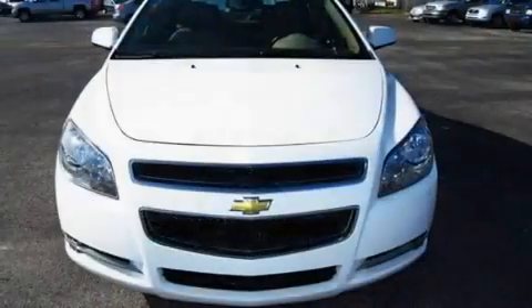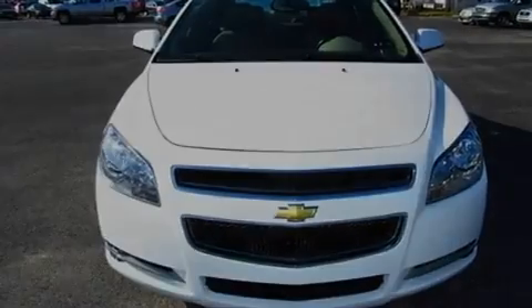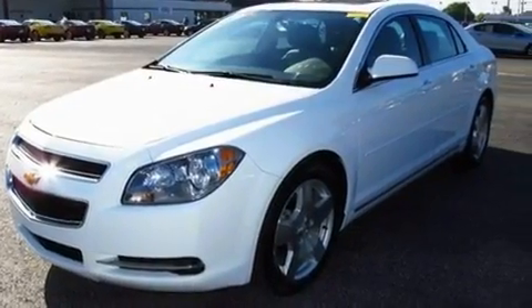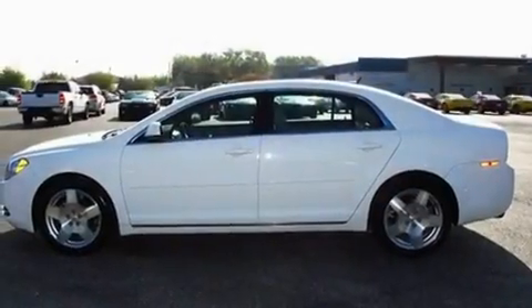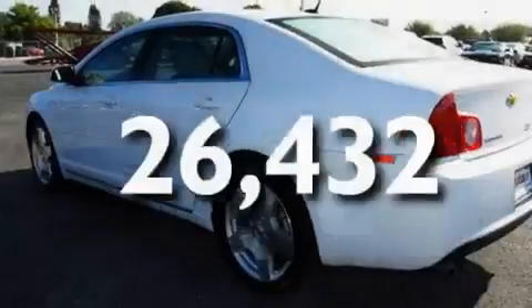Its top features include heated seats, Bluetooth cell phone integration, cruise control, XM satellite radio, a leather-wrapped steering wheel, performance tires, chrome wheels, a low-tire pressure indicator, and steering wheel controls. This vehicle has fewer than 27,000 miles on the odometer.